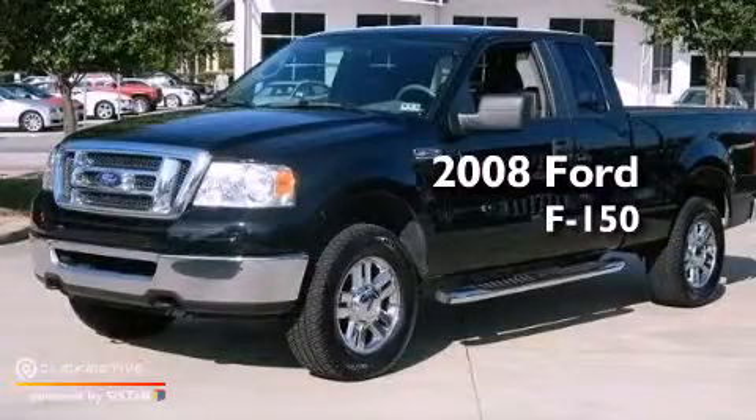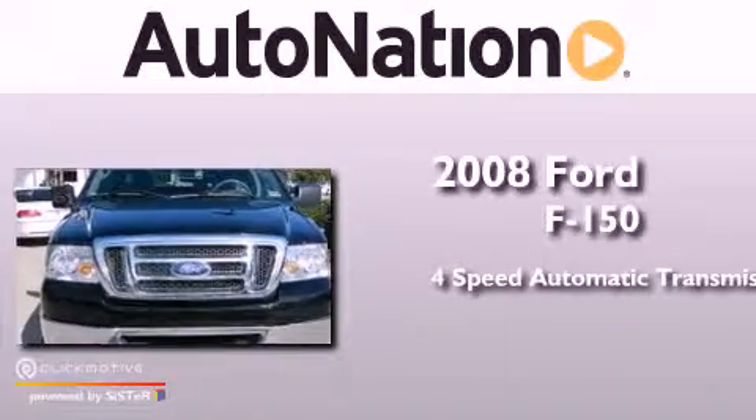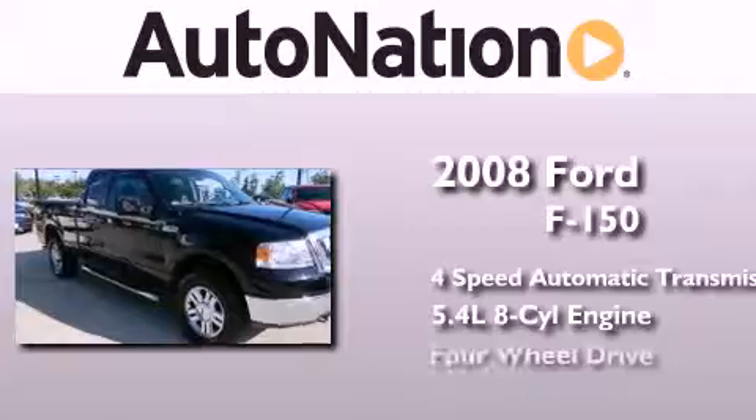This is a 2008 Ford F-150. This truck has a 4-speed automatic transmission, a 5.4-liter V8, and 4-wheel drive.